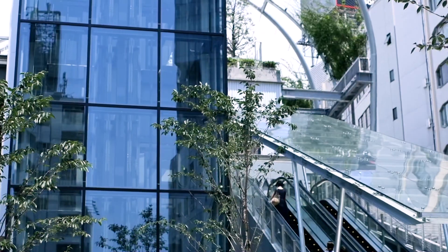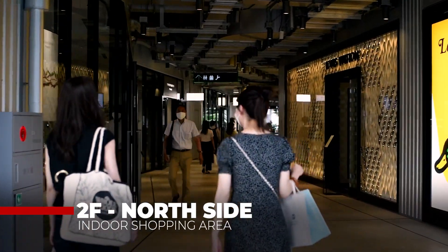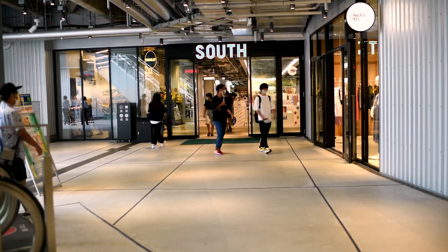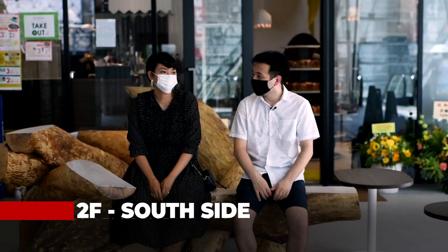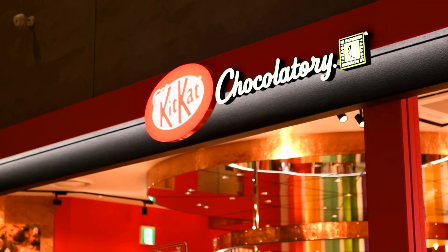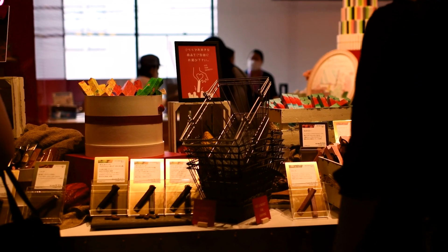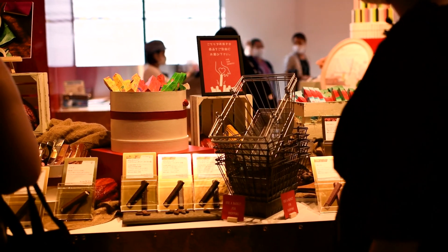The second floor of Miyashita Park is perfect for those that love a bit of shopping. It is filled with shops both in the north and south area, as well as cafes and dessert shops for those looking for a quick break. The floor is also where you'll find the impressive KitKat Chocolatory, selling a variety of KitKat-related items and a world's-first make-your-own custom KitKat bar workshop.